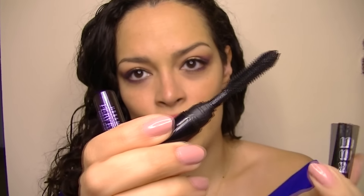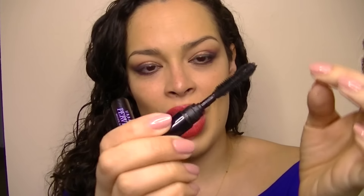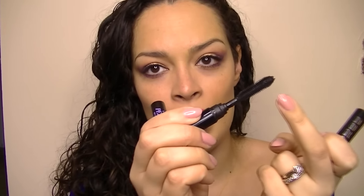This is from Buxom — it's the Blackest Black. It has a really weird brush that's like skinny and then fat. I really liked the formula and what it did for my lashes — it was great — but it was really hard to apply because of that end piece. I don't understand it. I wouldn't buy it again just because it made it hard to apply.